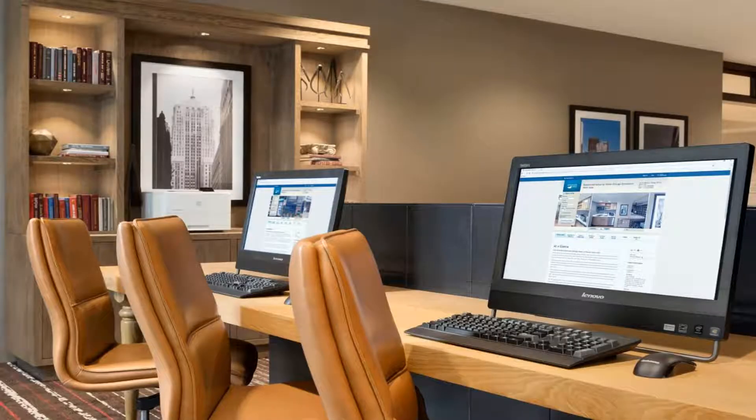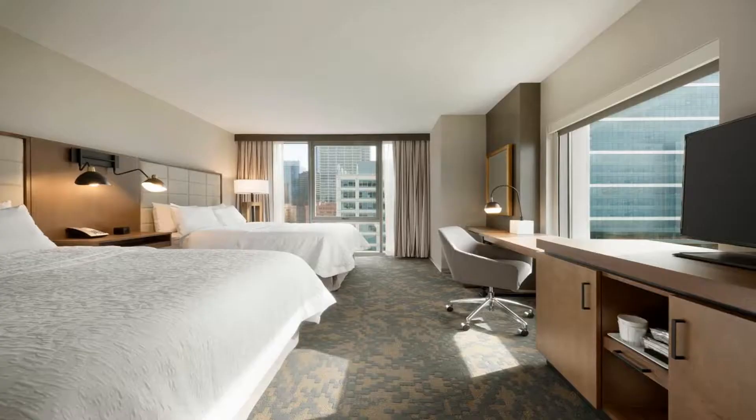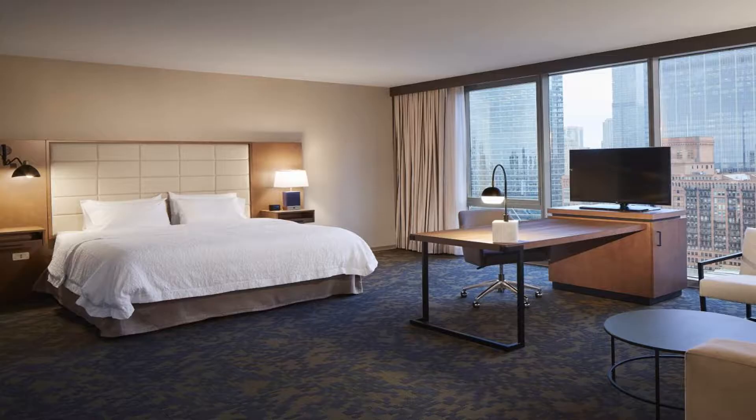A 24-hour business center with copy and fax services is available on-site for guest convenience. A 24-hour snack shop is also available. The on-site bar, Fulton Tap, allows guests to self-pour a selection of craft beers.